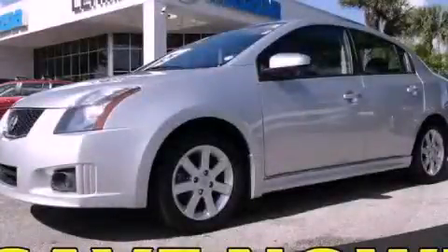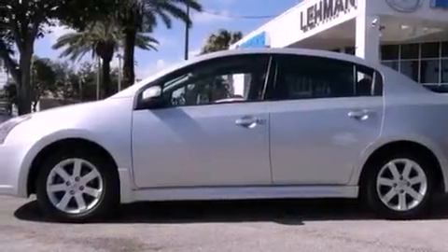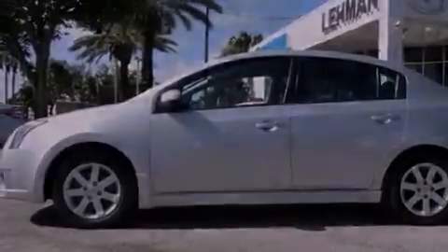This is a 2010 Nissan Sentra. It features a 2.0-liter four-cylinder engine and a continuous variable transmission.